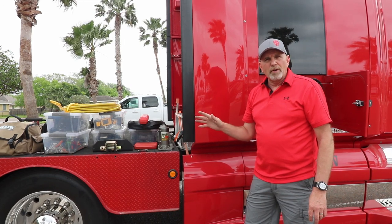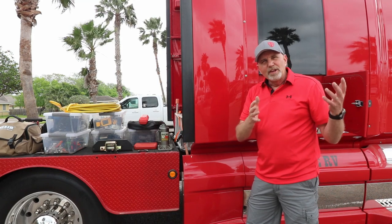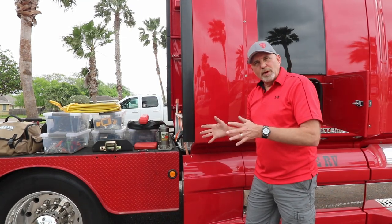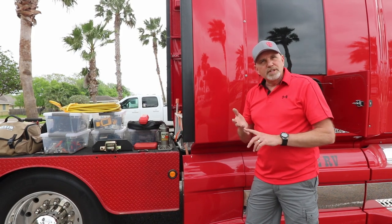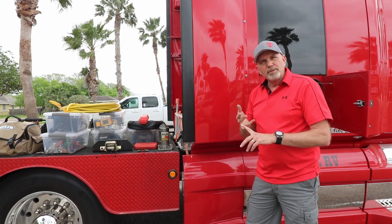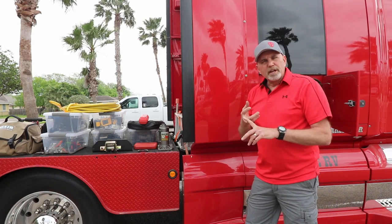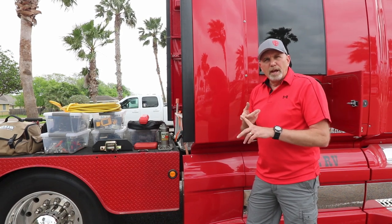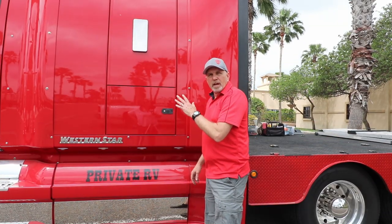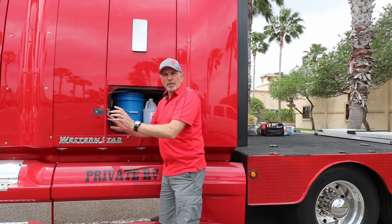When we first started full-timing, my goal was to duplicate the tools I had at home in my rollaway as much as I could on the road. I carry a full set of SAE open-end and box-end wrenches, a full set of metric open-end and box-end wrenches, as well as miscellaneous pliers and crescent wrenches. Now this is the driver's side jockey box — on this side I don't have any hand tools but I have a lot of the other things we use.